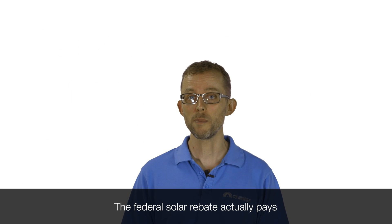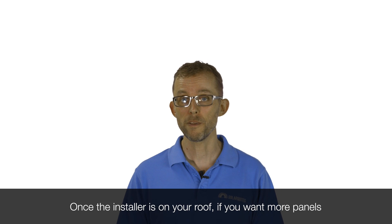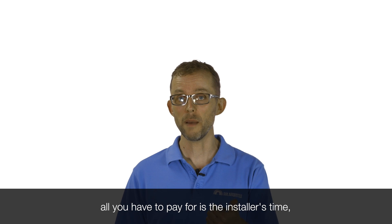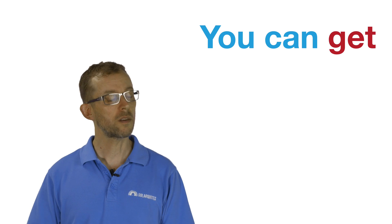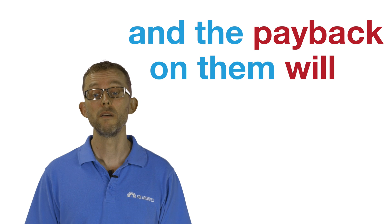The federal solar rebate actually pays pretty much all the cost of the solar panels. Once the installer's on your roof, if you want more panels, all you have to pay for is the installer's time and the extra racking, and sometimes a slightly bigger inverter. You can get those last few kilowatts very, very cheap and the payback on them will be phenomenal.